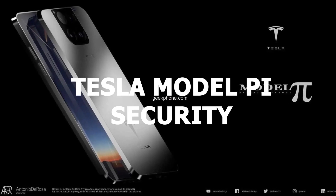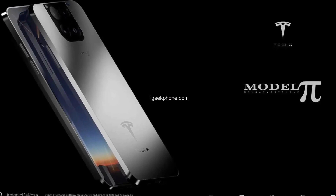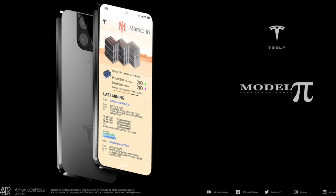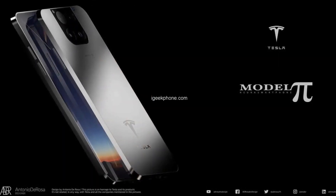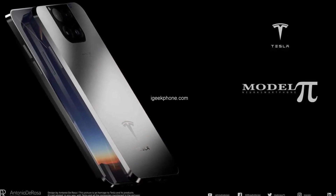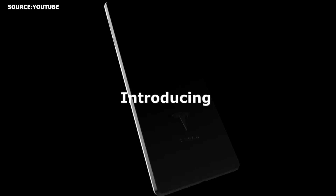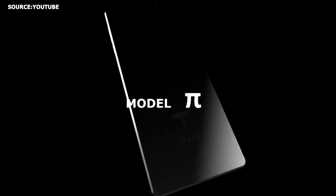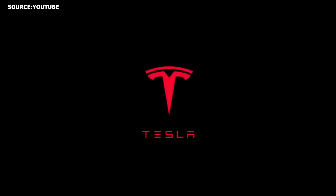Tesla Model Pi Security. Elon Musk announced that the business has built its own encryption technology and will employ end-to-end encryption. In his view, these two factors will ensure the protection of sensitive data. It's clear that Elon Musk's vision of a perfect smartphone is unquestionably different from that of today's smartphones. As seen in the smartphone's design and functionality, it's smart to incorporate both software and hardware encryption. If Elon Musk takes this factor into account, we hope that he will be able to perfect the idea.